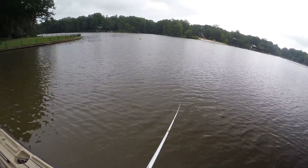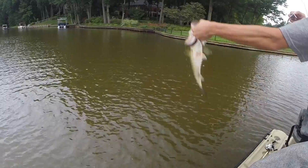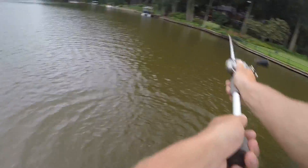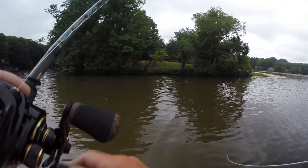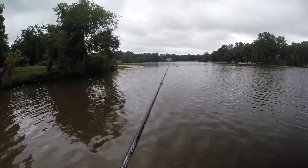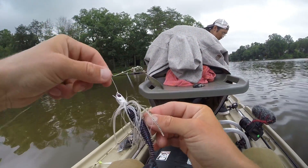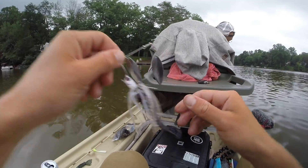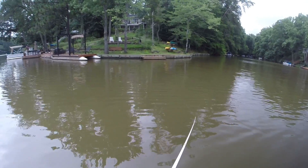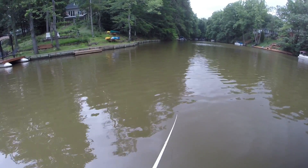Got him! Jay just caught that two, two and a half on his custom-made swim bait. Then a little guy again on the underspin — he's two for two. I think these fish want something with a little flash since Jay caught two with an underspin.